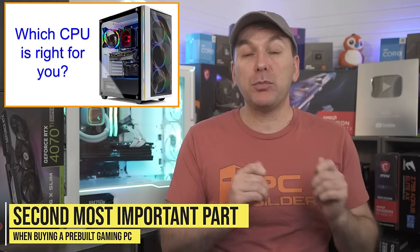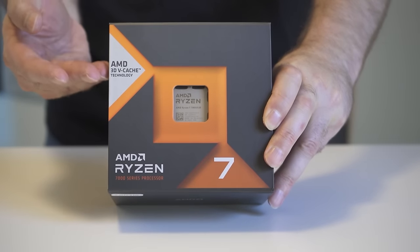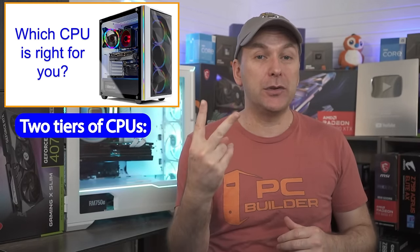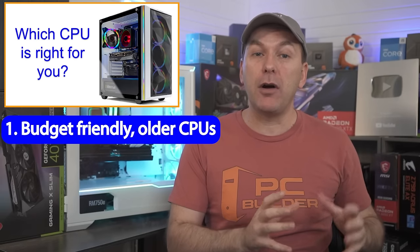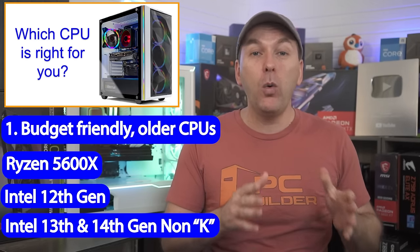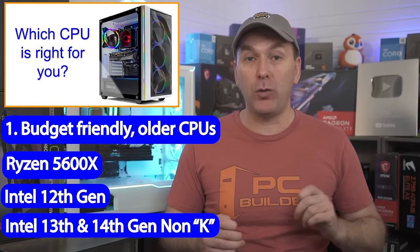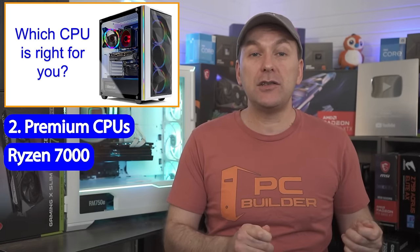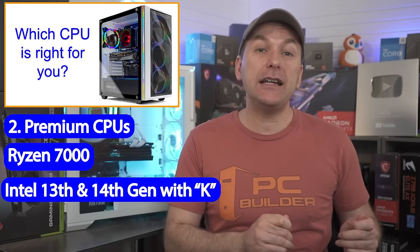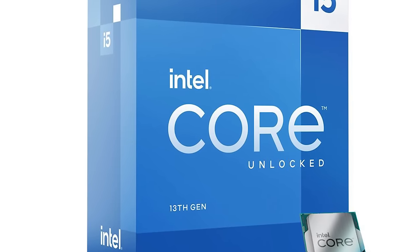The second most important thing when buying the best prebuilt gaming PC in 2024 is your CPU. Modern CPUs have become very fast, and in today's prebuilt market you'll basically see two tiers. A more budget-friendly older lineup: the Ryzen 5600X, 12th Gen Intel CPUs like the i5-12600K, or 13th and 14th Gen non-K Intel CPUs like the i5-13400. At the more premium tier, you'll see Ryzen 7000 CPUs like the Ryzen 7600X, or top-tier Ryzen 7800X 3D, and high-end Intel CPUs from the 13th and 14th Gen with a K in their name, like the i5-13600K.